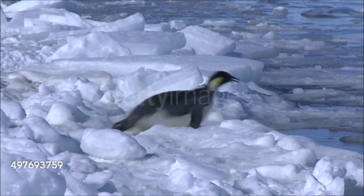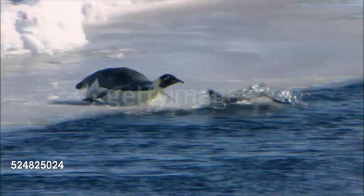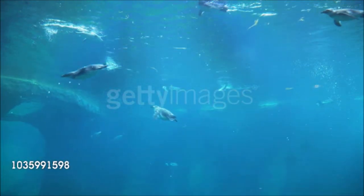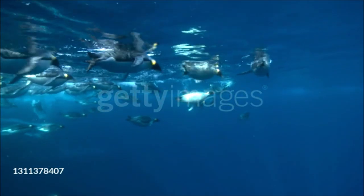On snow or ice, they may toboggan on their bellies, using their feet and flippers for propulsion. A penguin's body is streamlined in water and is covered with extremely short feathers that form a sleek, friction-free surface. The wings are specially flattened into flippers. When underwater, they use their feet and tail as a rudder.